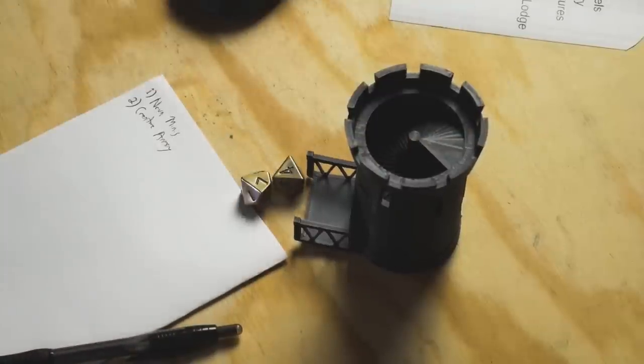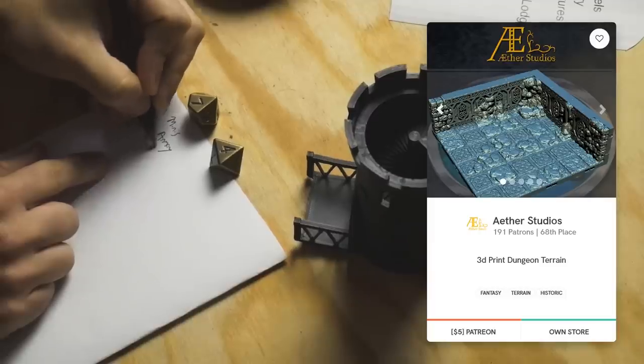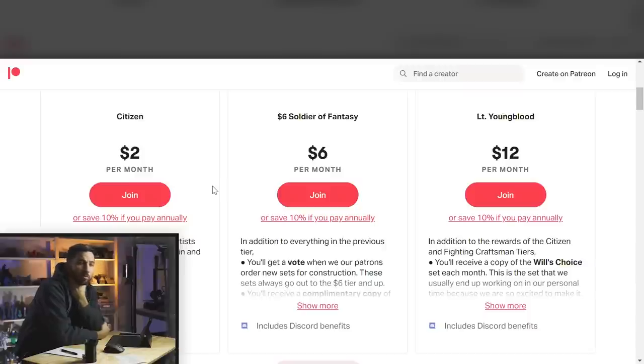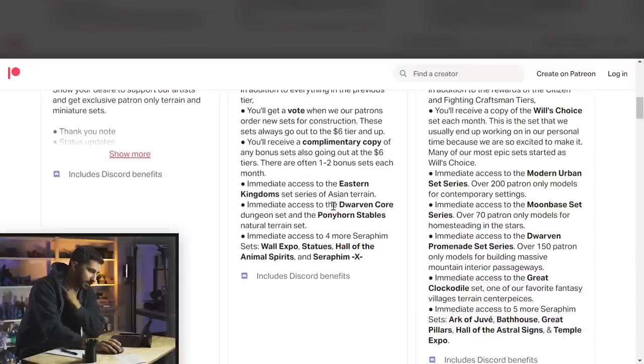So page seven, number four — Aether Studios. I know Aether; we've worked together quite a bit in the past and the team who runs it are super nice people. I disclose that so you know there's going to be some bias on my part — I'll do my best to give them fair, balanced commentary. The pledge levels are a little bit lower than normal and they're doing almost exclusively terrain. The difference between the $6 and $12 level is that there's an additional set — it looks like Will's Choice — and they give a whole bunch of other sets in addition.